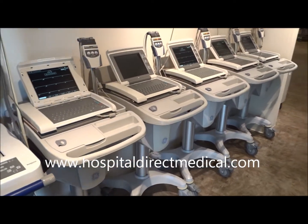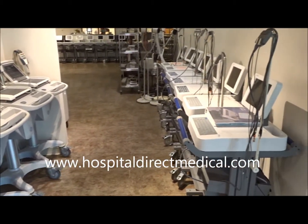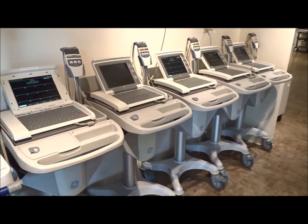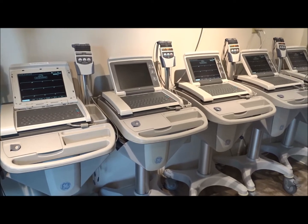We carry a wide line of EKGs. Once again, they're going to be fully refurbished, reconditioned, and ready for service. So give us a call, and we can help outfit you with EKGs and anything you need for a doctor's exam room or medical office.